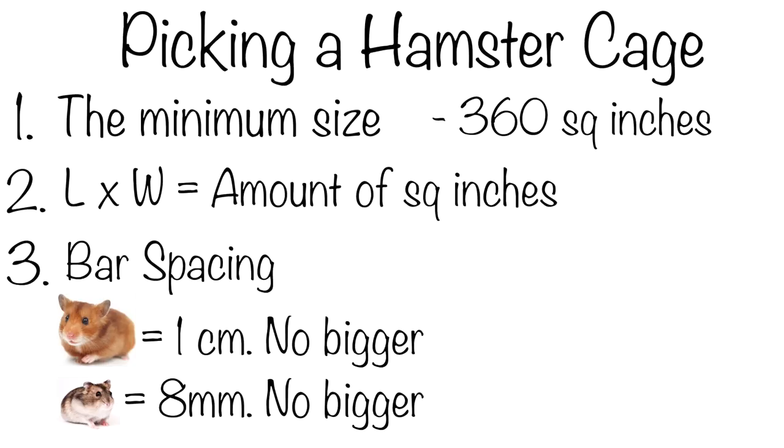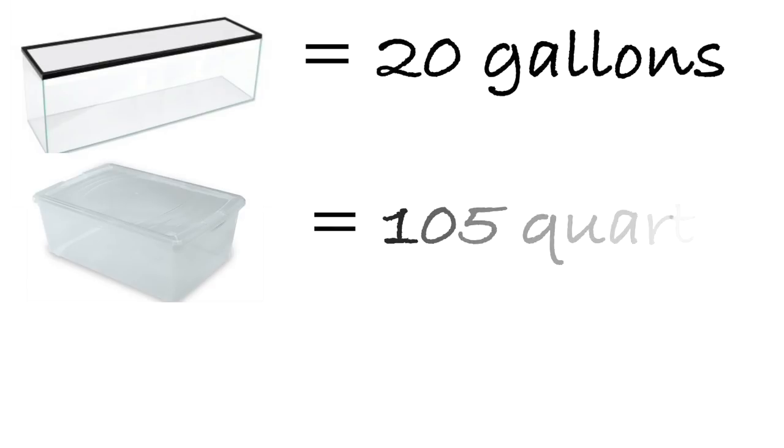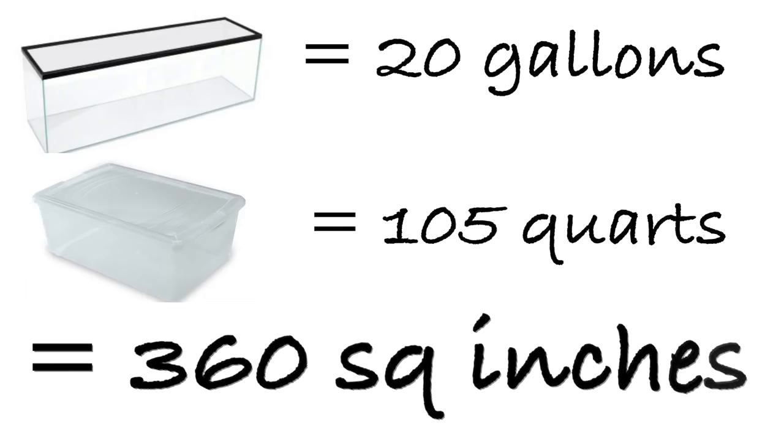When it comes to different types of cages, it's important to make sure each one has the right measurements. For a tank, the minimum is 20 gallons, and for a plastic bin cage, the minimum is 105 quarts. These are equivalent to 360 square inches, so are suitable.